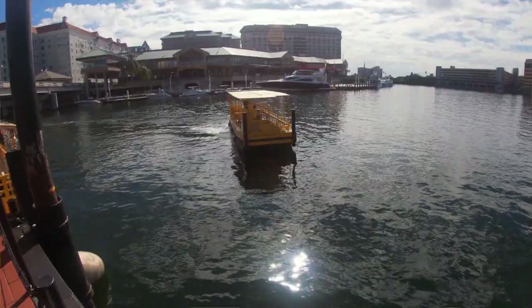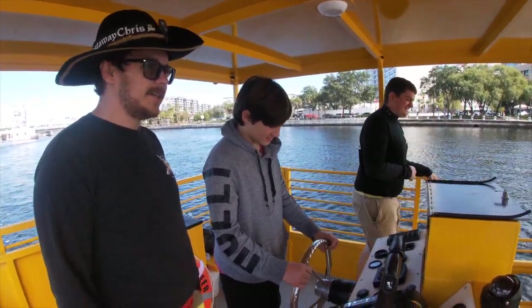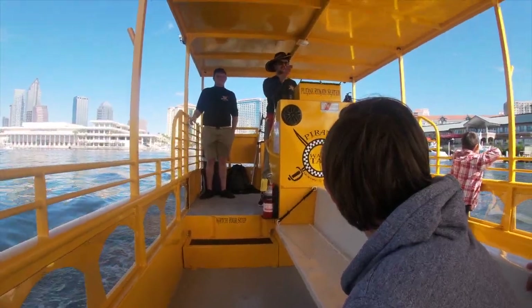We live in one of the most beautiful places here. Everyone comes down here to visit, and we get to work out here. I get to go out on the water every day, meet new people every day — there's not much more you could ask for in a job.